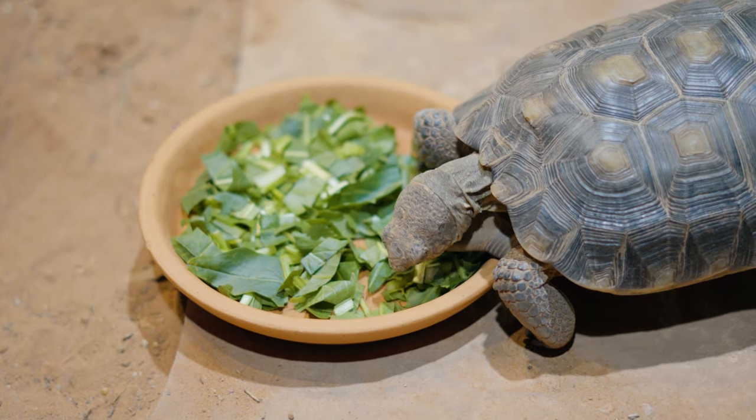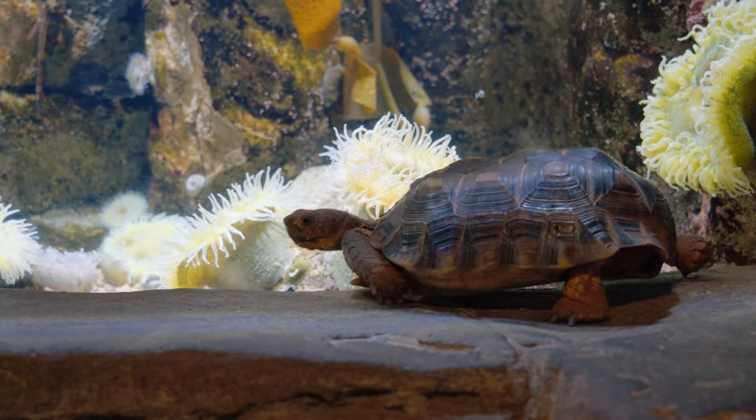Desert tortoises are endangered. So if you go out hiking, especially in Southern Utah, make sure you stay on the trails and everything you take in, you take out. Desert tortoises are native. So if you are out hiking and you happen to see one, just leave them alone.